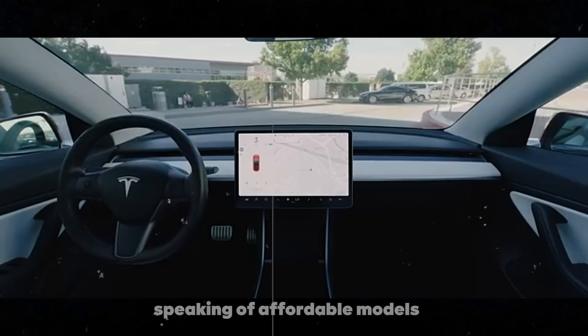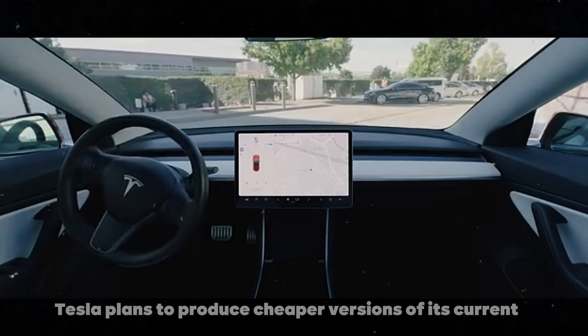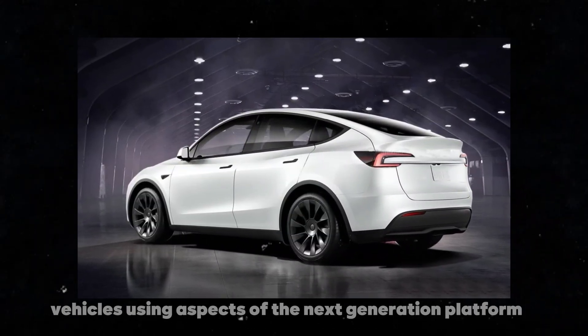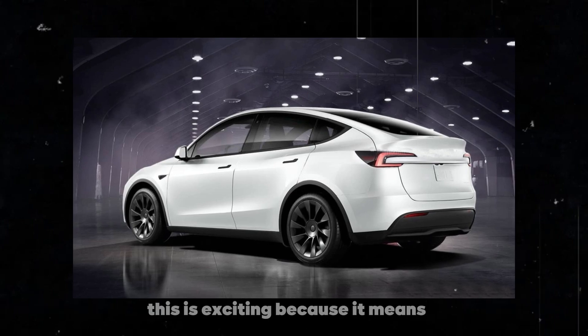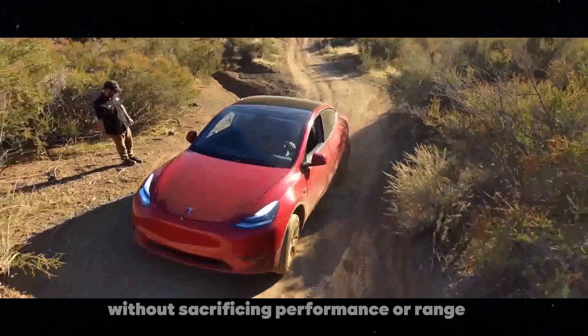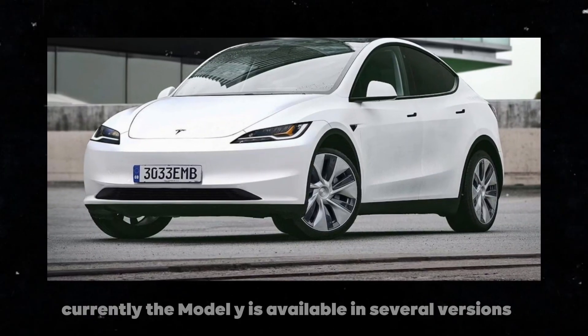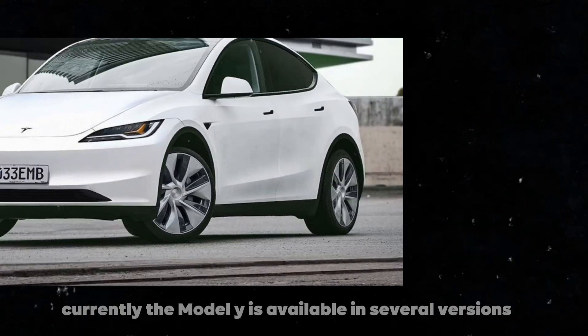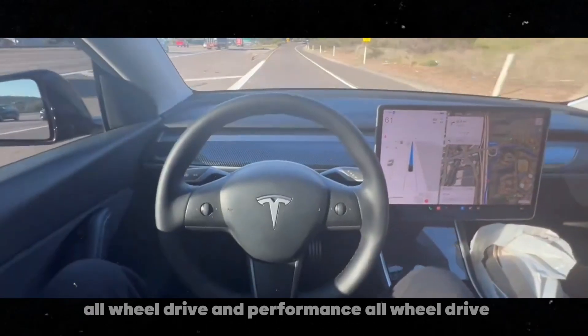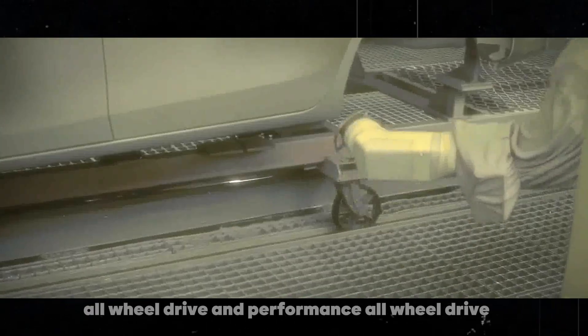Speaking of affordable models, Tesla plans to produce cheaper versions of its current vehicles using aspects of the next-generation platform. This is exciting because it means more people will be able to buy a Tesla without sacrificing performance or range. Currently, the Model Y is available in several versions, including the long-range rear-wheel drive, all-wheel drive, and performance all-wheel drive.